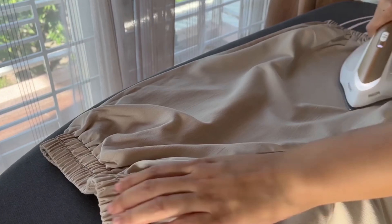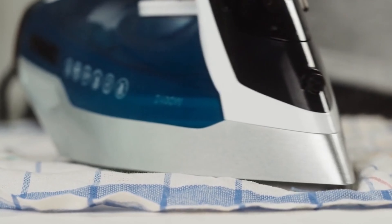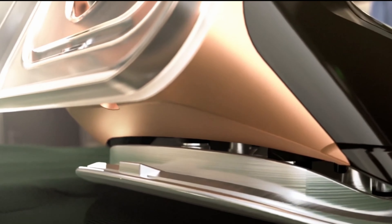On the test bench, it therefore becomes apparent time and again that perfectionists who want to achieve 100% smoothly ironed laundry are on the safe side with an ironing station. While many steam irons require certain compromises, especially for problem laundry, since not all wrinkles can be eliminated.